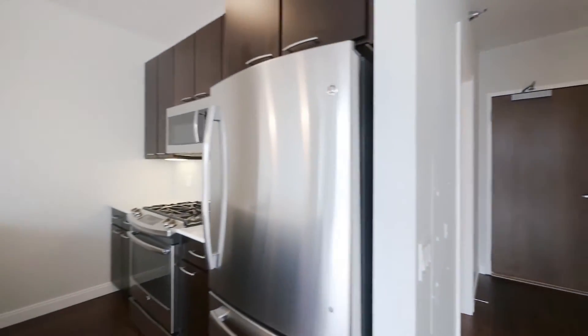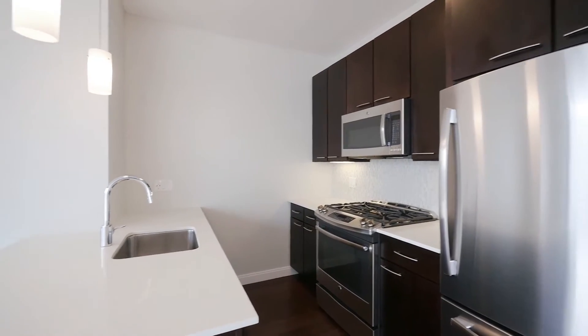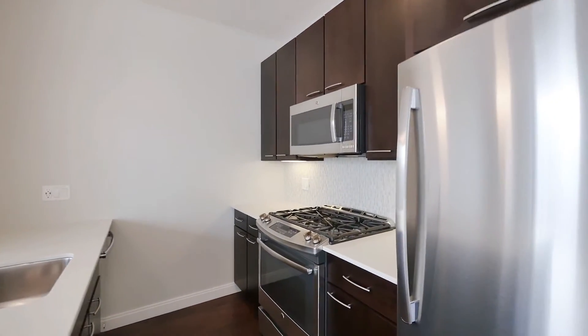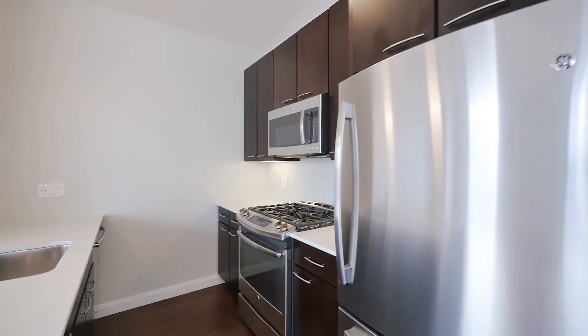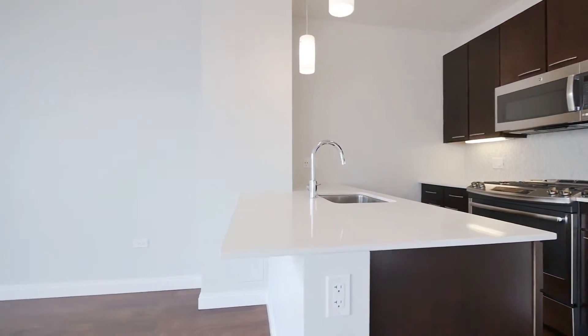The kitchen has espresso-stained cabinetry with 42-inch upper cabinets, quartz counters, a stainless steel appliance package that includes a built-in microwave and a dishwasher, and a four-burner gas range. You've got an over-under refrigerator-freezer, and a nice peninsula here to sit and have breakfast at.